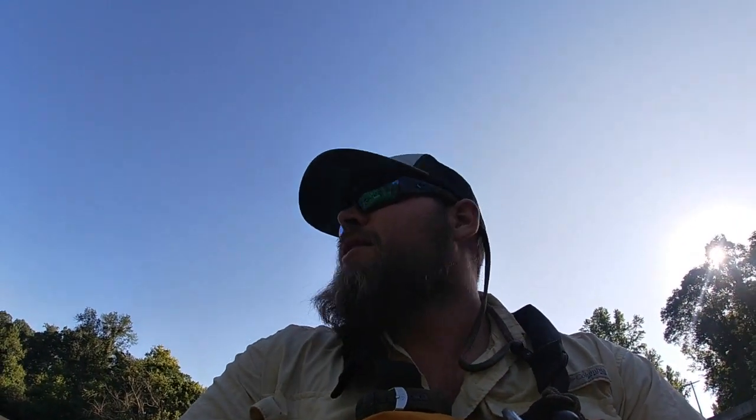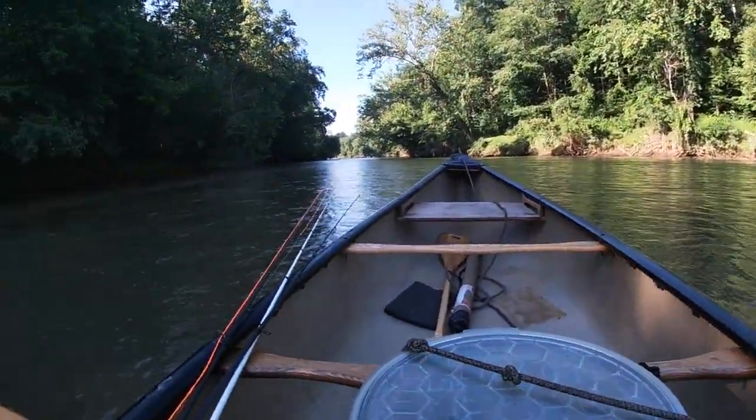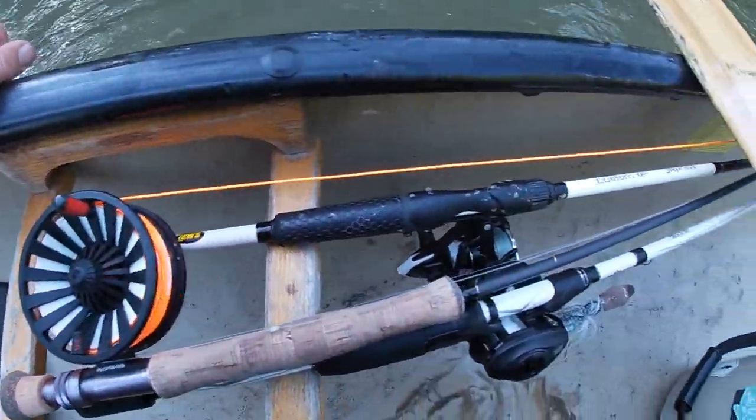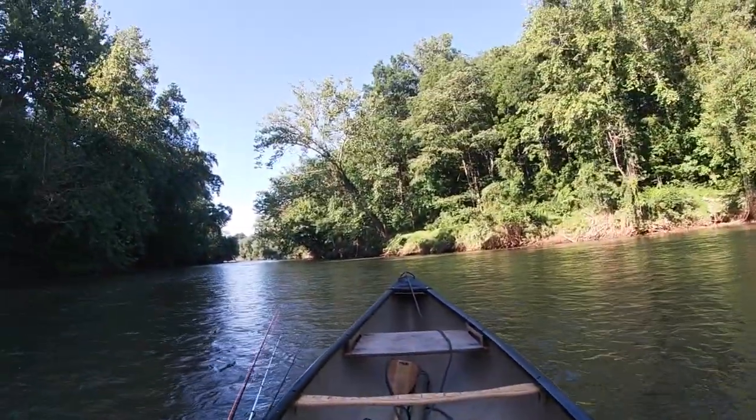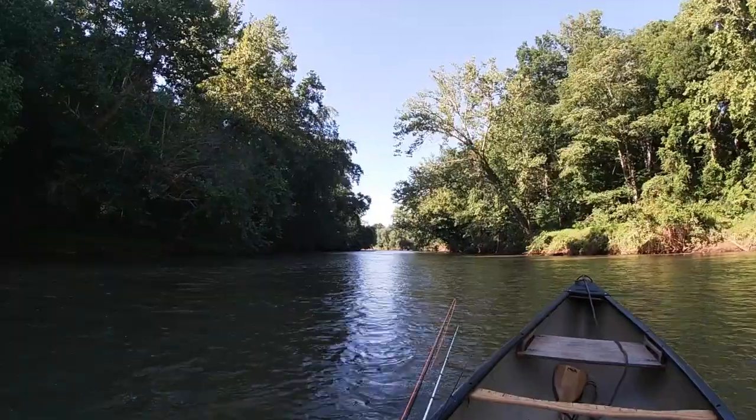Good morning guys, it's been a while but we're out here on the river, we're in the canoe. That's right, we got spinning, casting, and fly gear. We're in old pappy and we're gonna go get after some smallmouth baby.